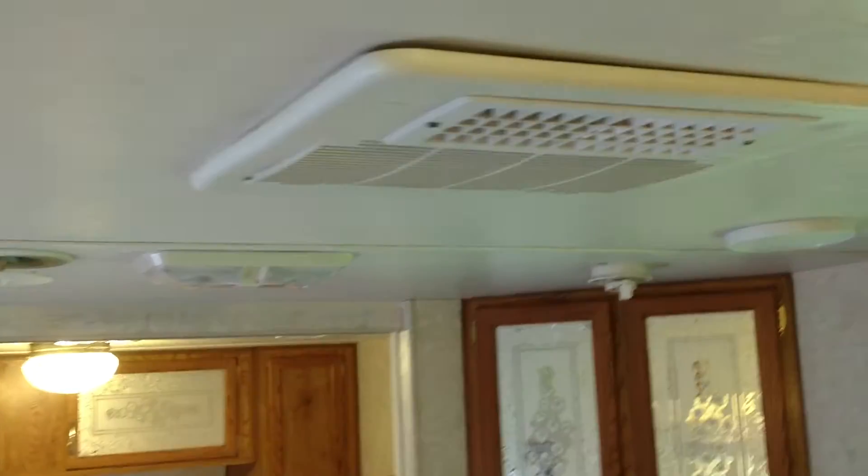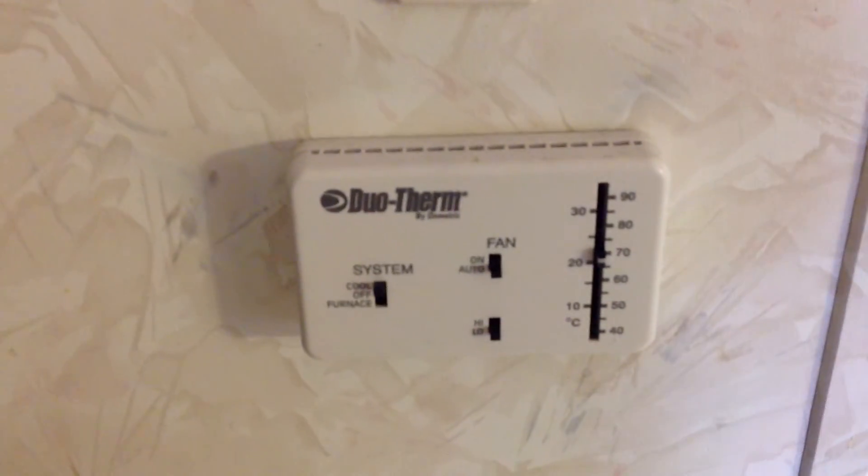Very nice unit. The air conditioner puts out freezing cold air — let me show you. It has almost like a home control: set the thermostat and forget it. The slide works flawlessly.